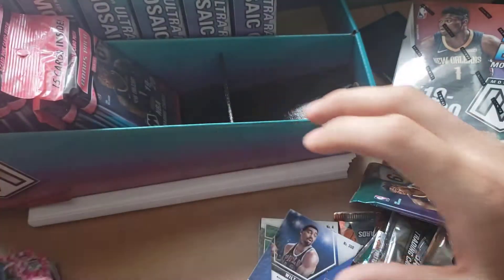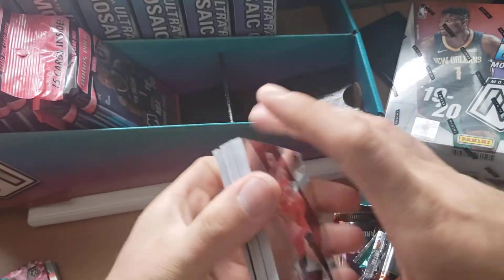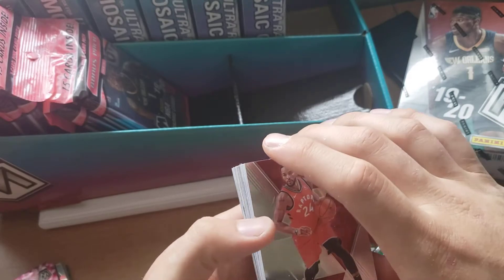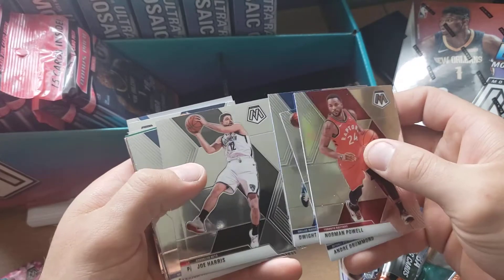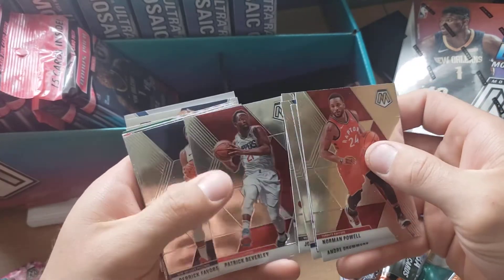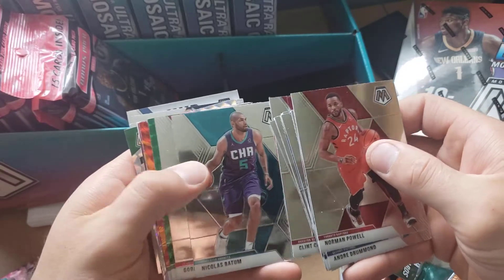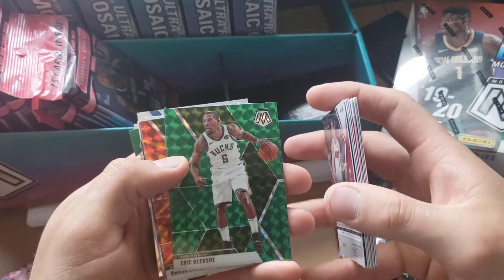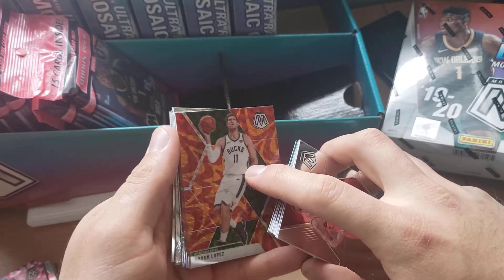A rookie card of Tremont Waters. Not big on basketball, but I did buy some of these packs to bust open. This is what's coming out of the hanger box: got Powell, Andre Drummond, Dwight Powell, Joe Harris, Patrick Beverly, Derrick Favors, Clinton, Capella, Nicholas Brogdon. So we got a Green, Eric Bledsoe.